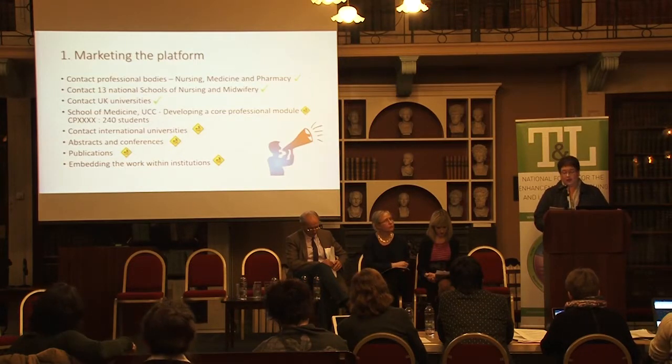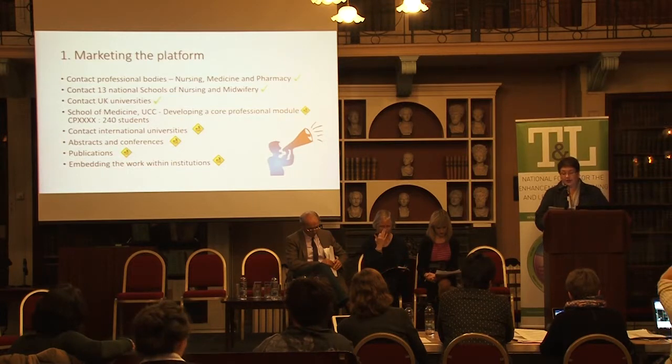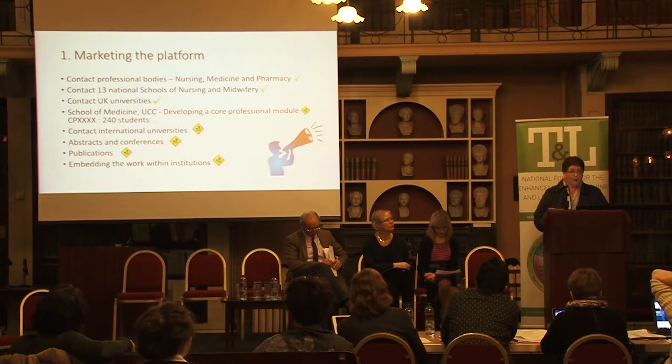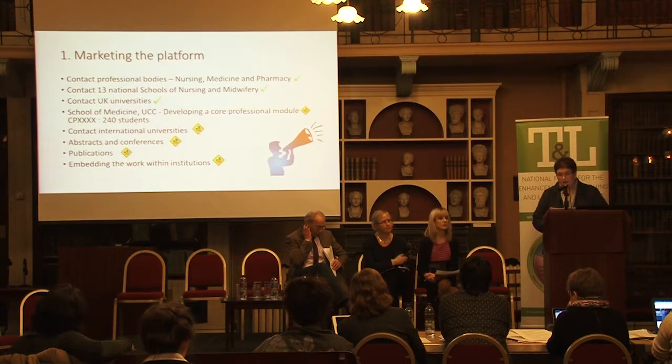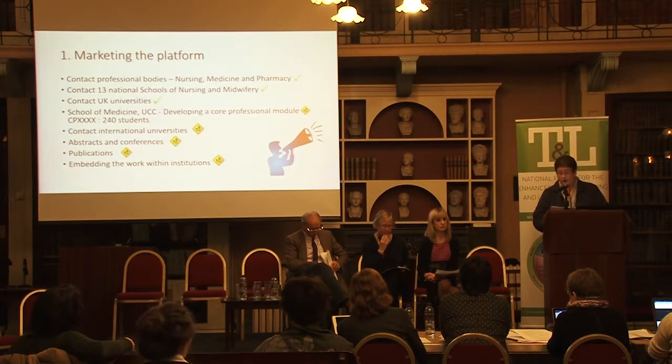We are also in communication with two universities in the UK. At the University of Sheffield, Dr Jenny Swan is a coordinator for a third year medicine group and is currently introducing E-PREP to her medical students, asking them to evaluate the website. We have also just entered into talks with Dr Kate Nangle in Leeds and are waiting to hear whether that collaboration is feasible.